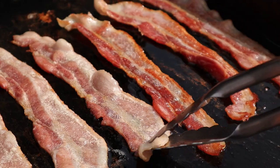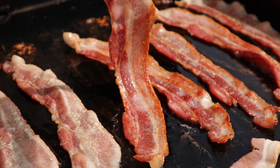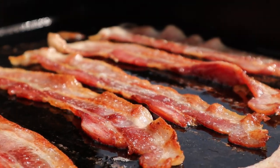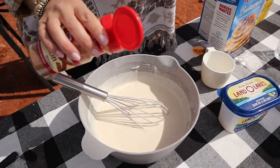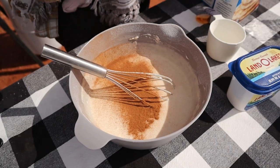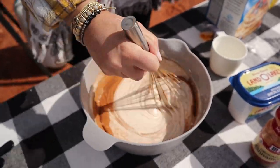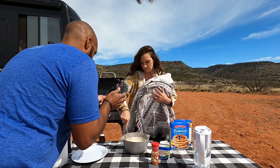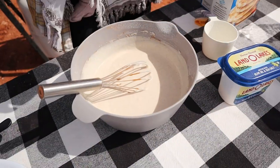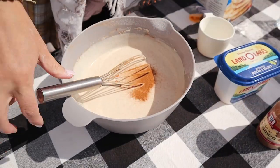While Christy's working on the pancake mix, I'm gonna give our bacon a flip. We are gonna add our cinnamon next — I'm just gonna eyeball this a bit. Half of it blew out of the bowl, so I think I should add a little bit more. I want to be sure we taste the cinnamon, and then we'll get that brown sugar in there too.